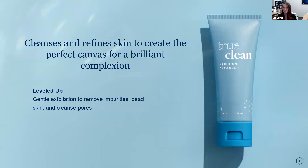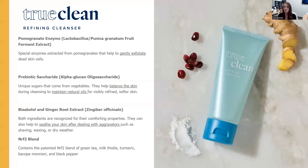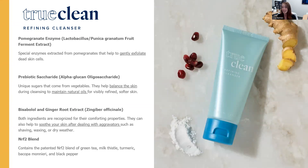True Clean Refining Cleanser cleanses and refines the skin, giving that perfect canvas for the next ingredients to come in the line. We leveled up gentle exfoliation to remove impurities, dead skin, and cleansing pores so that your skin is prepped and ready. We did that through four key ingredients: the pomegranate enzyme for gentle exfoliation of dead skin cells, a prebiotic from vegetables that balances the skin to maintain natural oils, and bisabolol and ginger root extract to help soothe your skin — making this formulated with sensitive skin in mind.